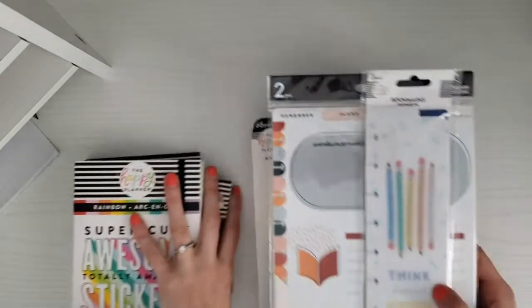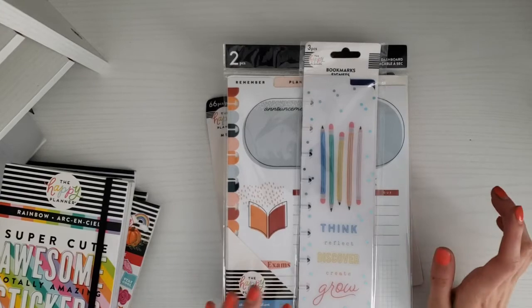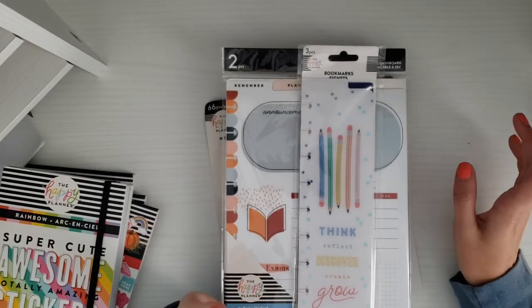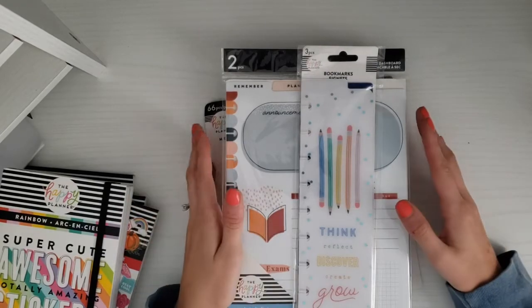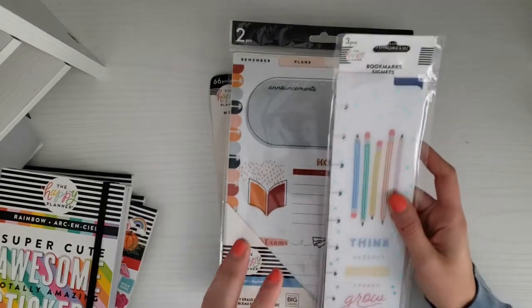The first three items I have I bought because I am going to be revamping my classic planner. I'm just not loving the setup of it right now, so I got some stuff to help make it more functional for me and make it a planner that I really want to use more.